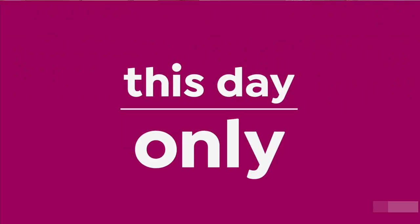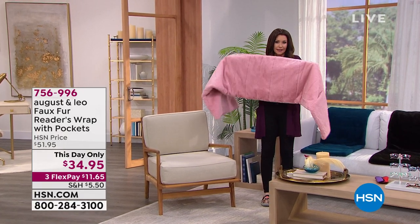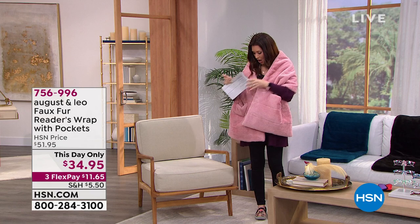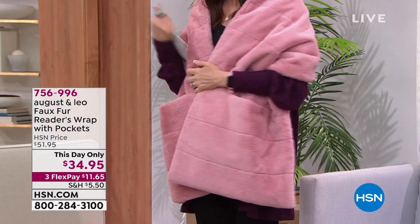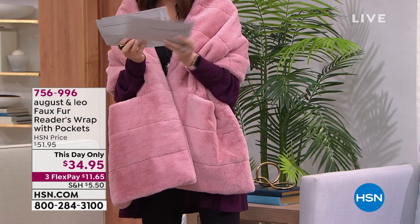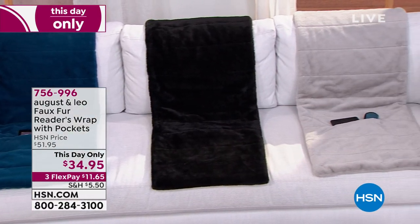Now for another day-only price. If you're a reader — whether you use regular books or a Kindle — this is called the Reader's Wrap. Not only is it cozy as you're sitting in your chair, you've got a nice big roomy pocket on both sides to put your book or Kindle. And even if you're not a reader, it's the place for your remote and phone. It's $34.95 — in deep blush, cerulean deep teal, elegant black, and light gray.